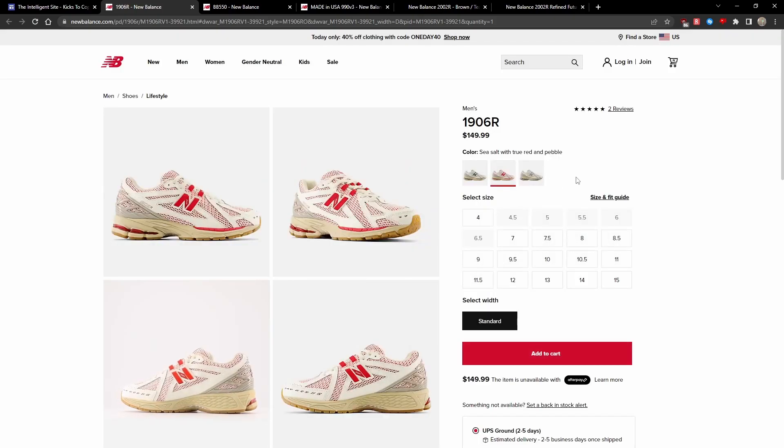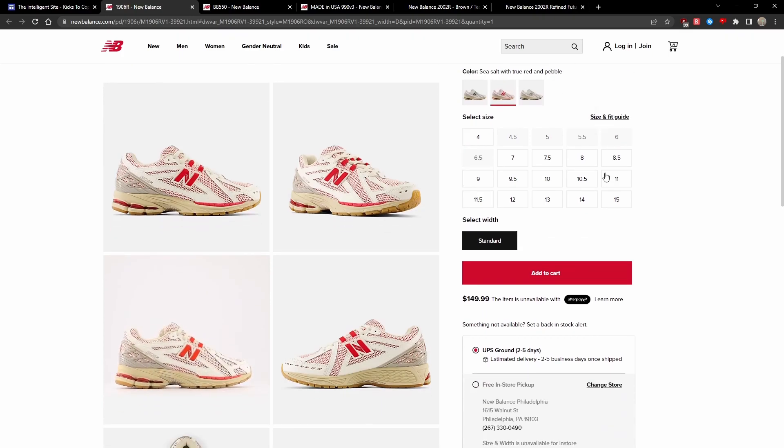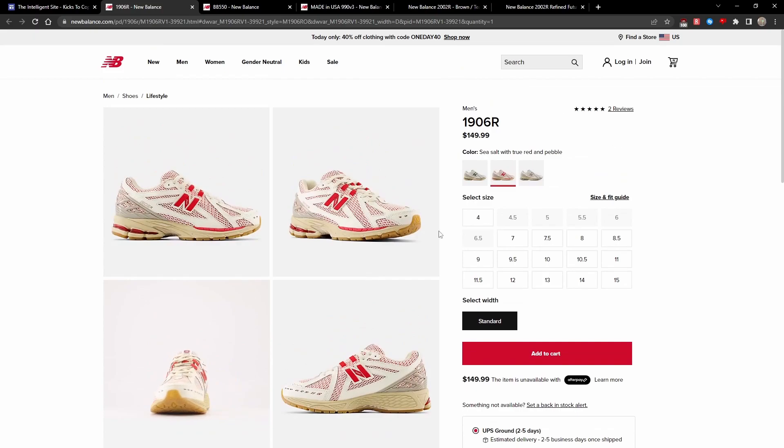In my opinion, this is definitely the best GR pack of the 1906R so far. I also love how it utilizes a Gum Outsole in the Red and Green colorways. It's definitely a solid set of 1906R GRs.